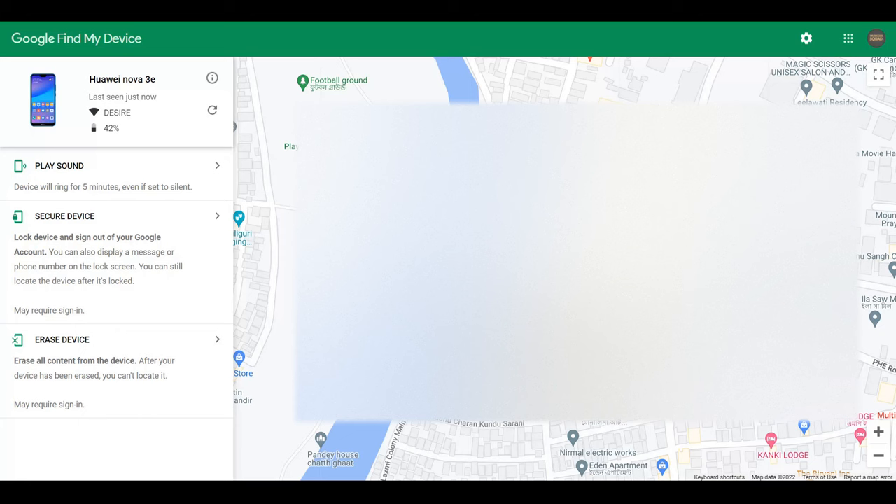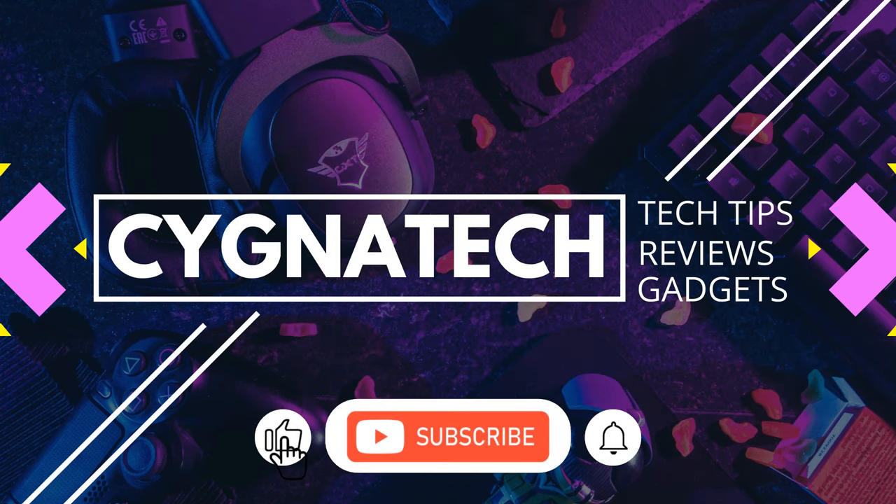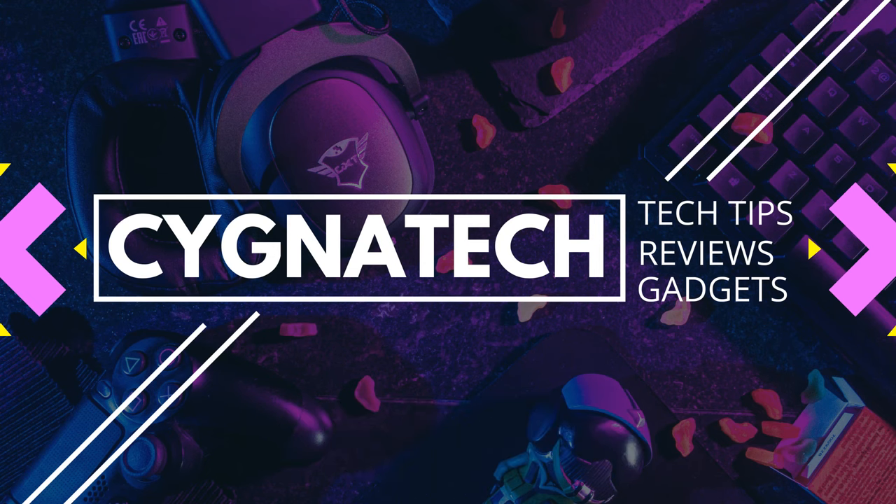If you want, use this Google service — it's amazing for tracking your phone. If you find it, great; if not, you can at least see the last known location and take it from there. I hope this was valuable to you. If it was, give the video a thumbs up, subscribe, and hit the bell notification icon. Take care!